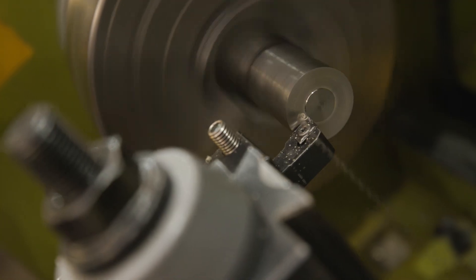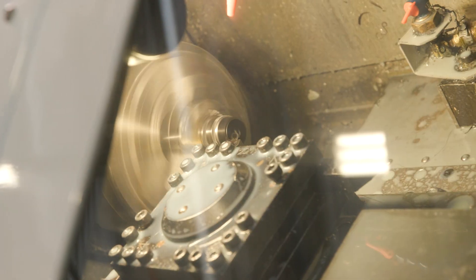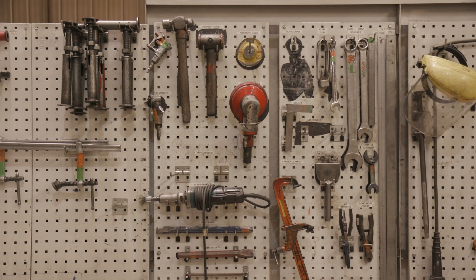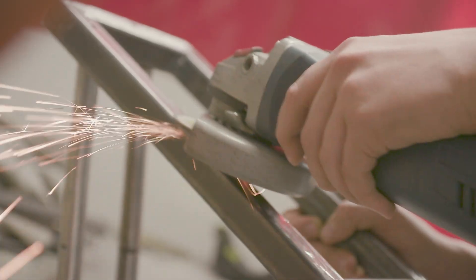On the machining pathway you will spend time on manual lathes, manual millers, CNC lathes, and CNC millers. You will also spend time on bench fitting, which is using basic tools like hammers, files, pillar drills and the bench grinder.